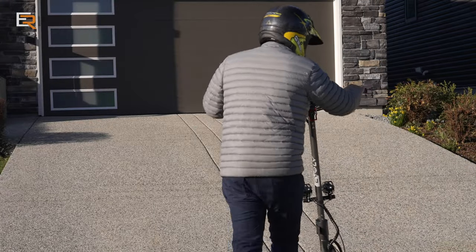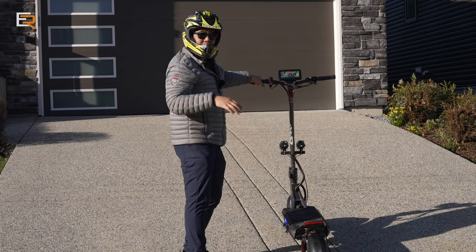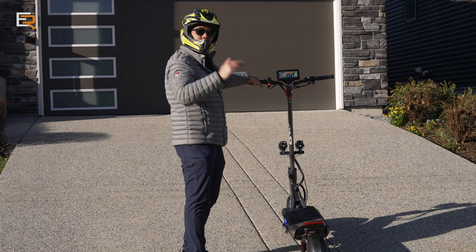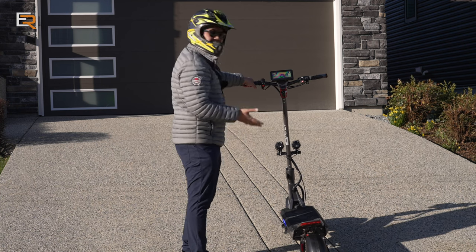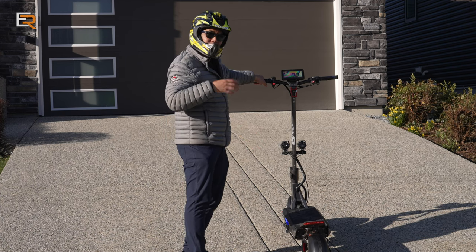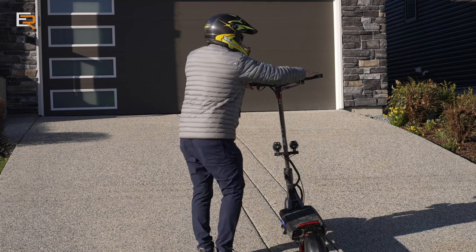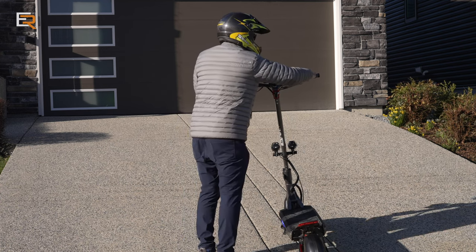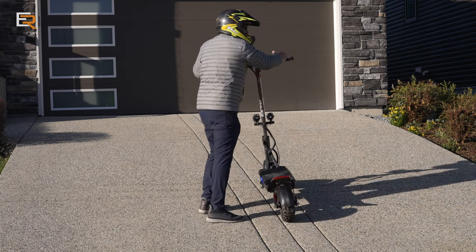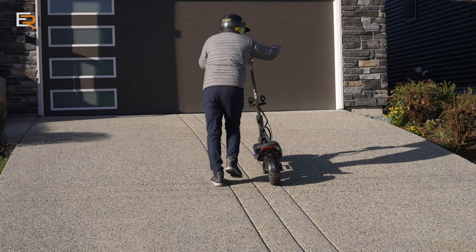One feature that would be nice to see is some sort of walk mode. Going up my driveway right now is fine, but imagine if you're in a public setting and can't ride through a crowd, and you need to push this 100-pound scooter uphill with really wide big knobby tires — it can be a little difficult to push, especially if the ground is soft. A walk feature would be really nice to just help you along a little bit.